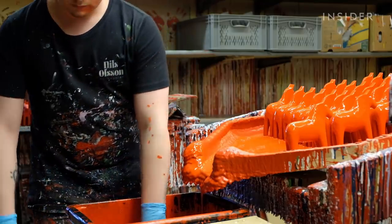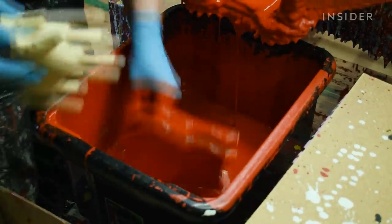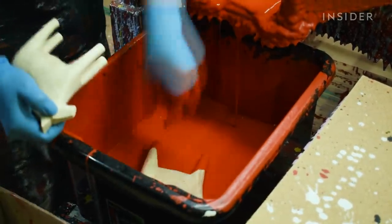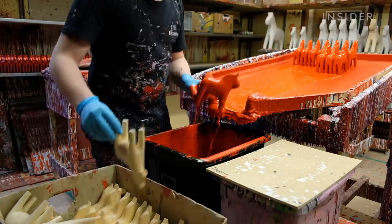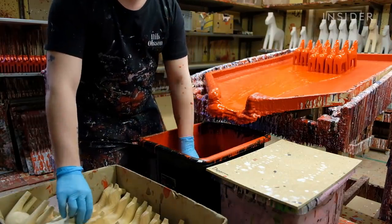Then it goes for its first dip to get a solid base coat. Smaller horses are plunged into a bucket of paint to cover the whole figurine. Then they're set on a tray to drip off, and any excess paint dribbles back down into the bucket to be reused.